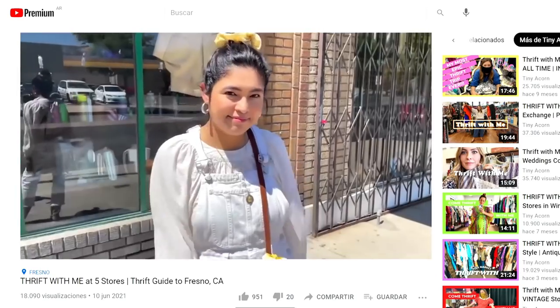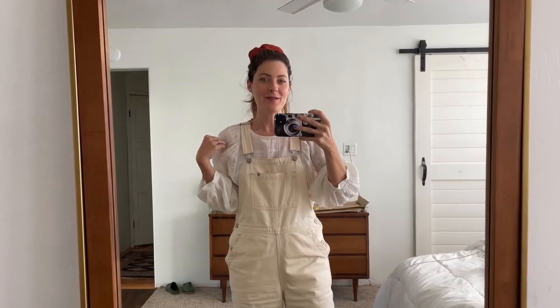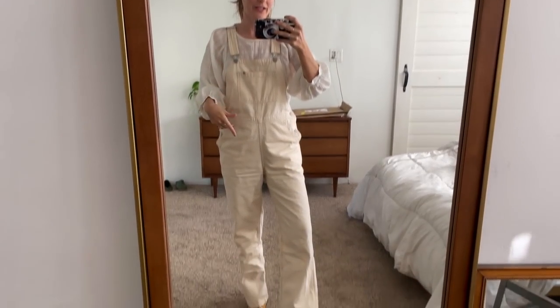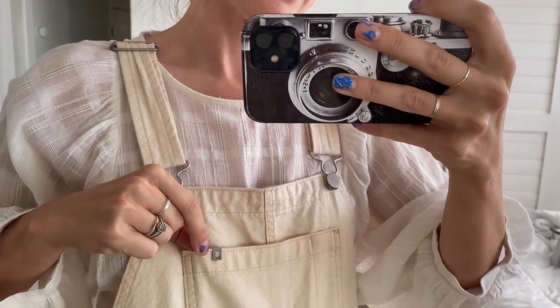If you saw my last video, it was a thrift guide to Fresno where I went thrifting with my friend Josie to five different thrift stores. Anyway, I'm basically ripping off her outfit from that trip — I loved it so much. She had on white overalls and a white shirt with a puff sleeve, so I really wanted to recreate that. I've also been wanting to try these overalls from Everlane. These are their canvas overalls, and they have them in another color too. I love that little 'e' detail — it's so cute.